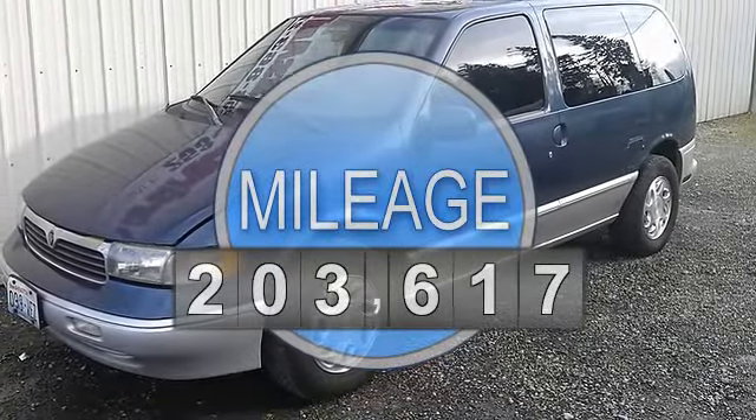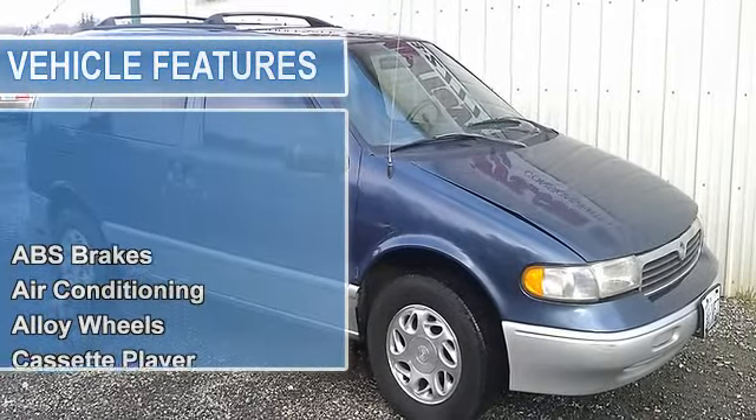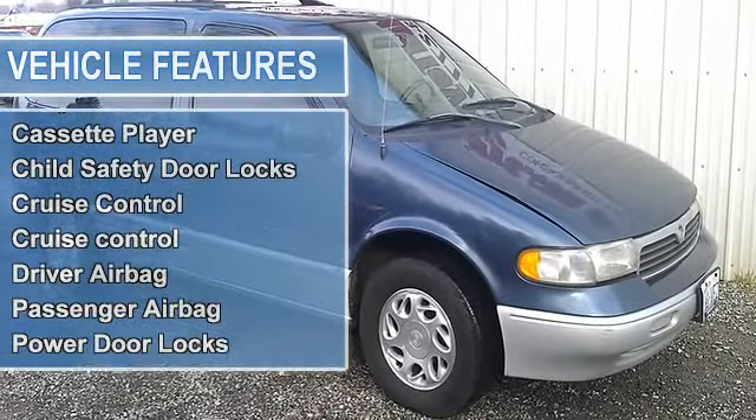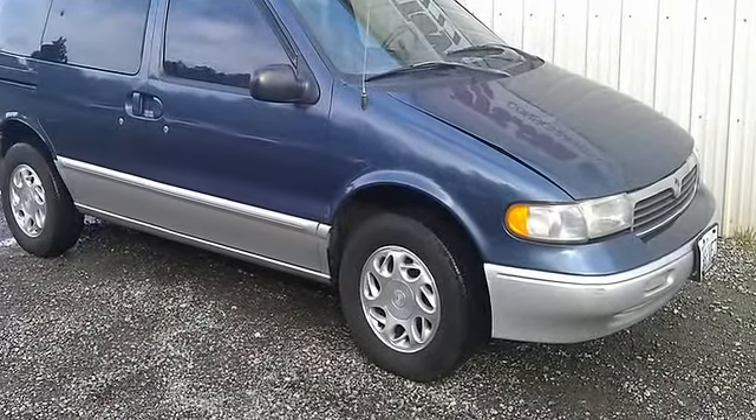1998 Mercury Villager GS van, 7-passenger, quad seating, power windows, locks, outside mirrors, driver's seat, and much more. According to the vehicle history report, this is a local